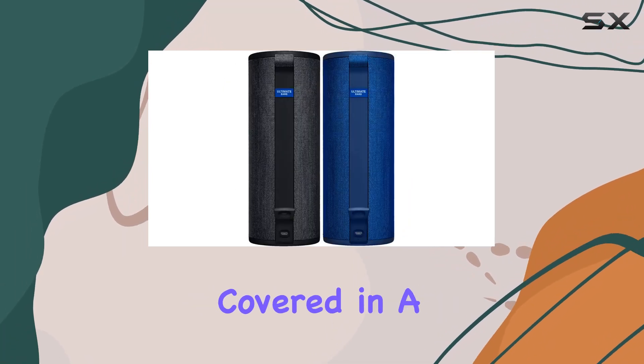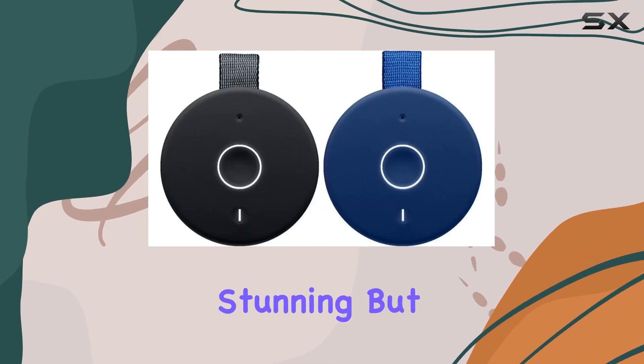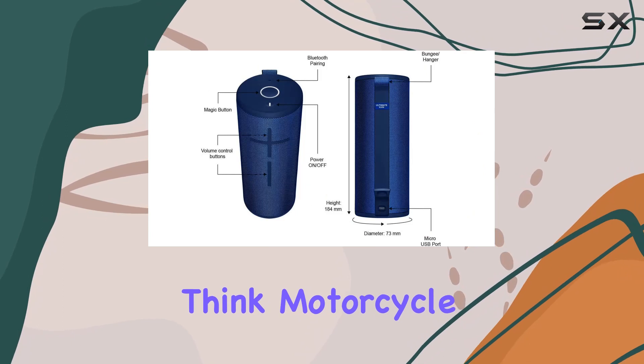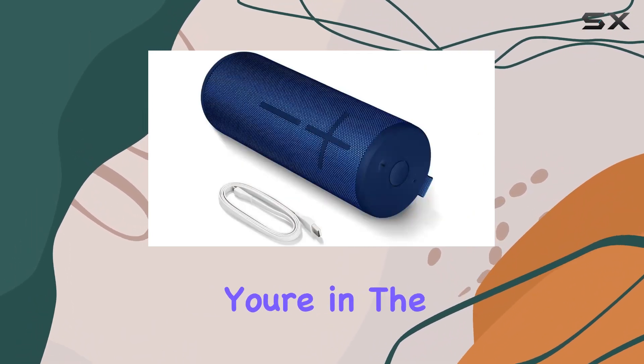Let's talk about the design. Covered in a shimmering two-tone fabric, the Megaboom 3 not only looks stunning but is also engineered for extreme applications — think motorcycle jackets and fire equipment. That level of durability.